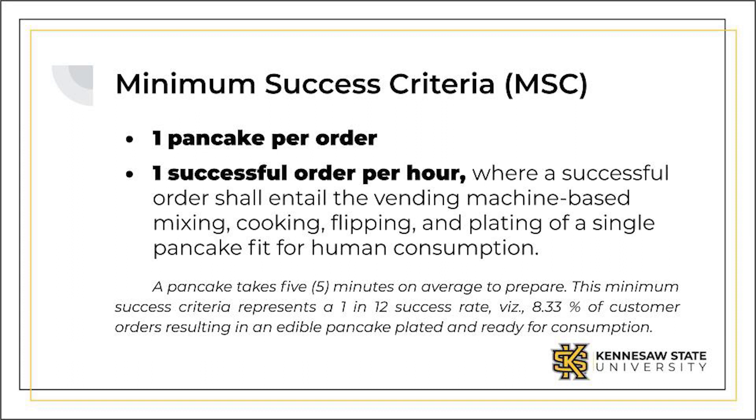The project's minimum success criteria — the basic functionality the pancake vending machine prototype needed to achieve — was defined as one pancake per order and one successful order per hour. A successful order entailed the vending machine-based mixing, cooking, flipping, and plating of a single pancake fit for human consumption.